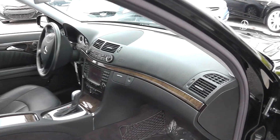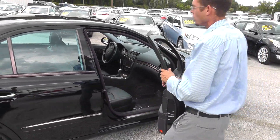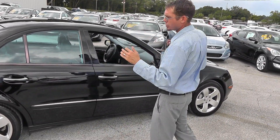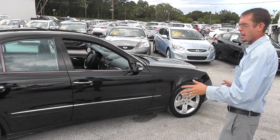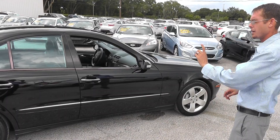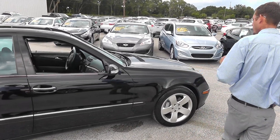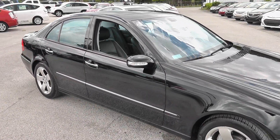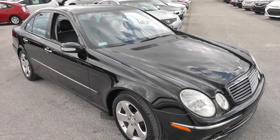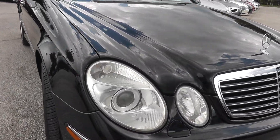Mercedes-Benz has been absolutely the king of the market when it comes to luxury in the automotive marketplace. There's not really a better manufacturer that has made a mark in the place that Mercedes-Benz has made for itself, and for obvious reasons. You take a look at the lines of this, it just screams luxury. It screams sophistication — from the headlights, to the fog lamps, to the chrome-tipped exhaust in the rear. It's just a beautiful car.